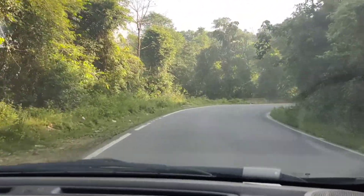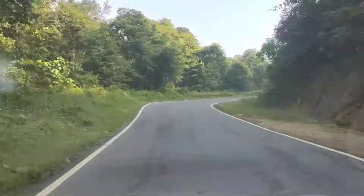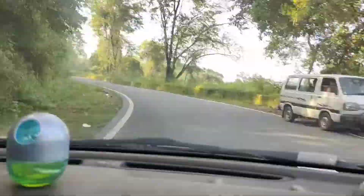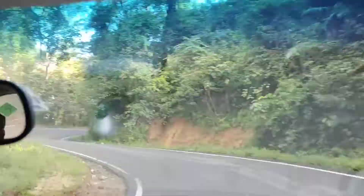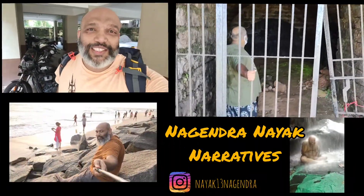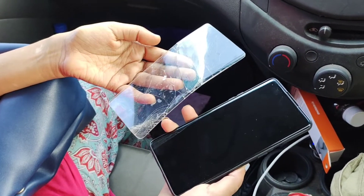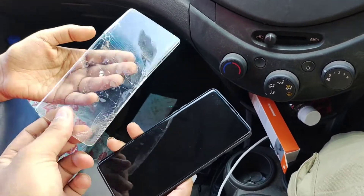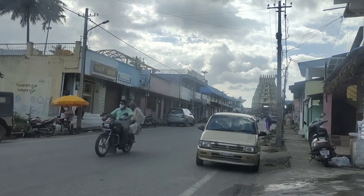Hey guys, we have reached Belur and the temple is right next to me. While I was taking a steep curve, Vagisha's phone actually fell off from the charger and the screen guard that she had changed a couple of days back — day before yesterday — broke again. This is the temple and we are going to enter the temple now.